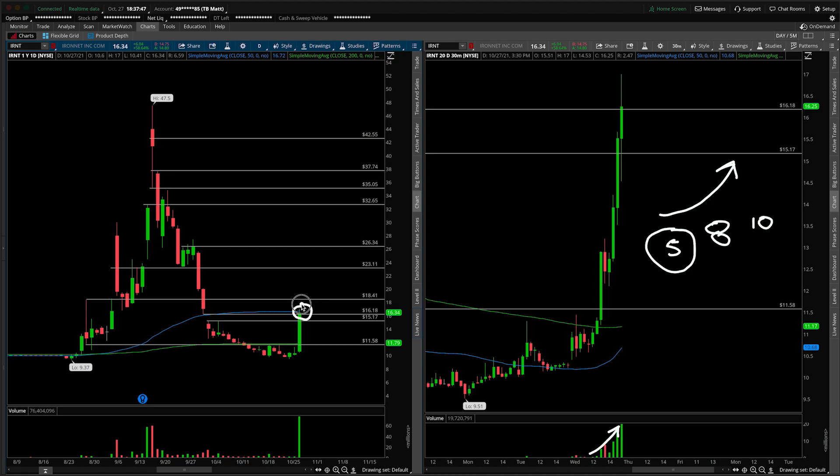If we can take out 1618 — the daily 50 SMA — overhead targets are going to be at 1841. Notice that was prior resistance in here. And then that's really where the door opens up for that next bigger range into 2311, which was prior highs and then support before ultimately breaking down. That should carry some weight in your analysis as a potential overhead resistance, and it would mean a daily bar on par with what we saw from today's session.